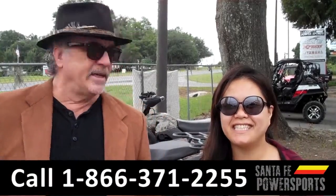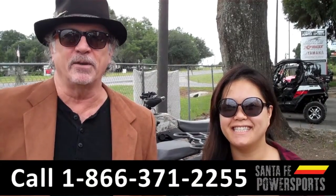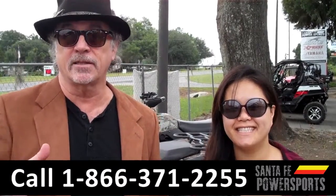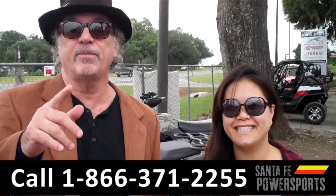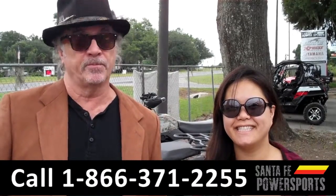Hey, this is Randy, and this is CeCe. SantaFePowerSports.com near Gainesville, Florida, I-75 at exit number 399. We've got a great selection — I mean a huge selection of CFMoto ATVs. Stay tuned, CeCe has details on some of them right now.